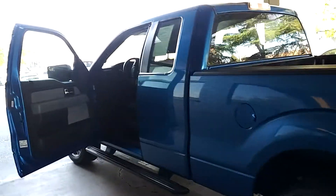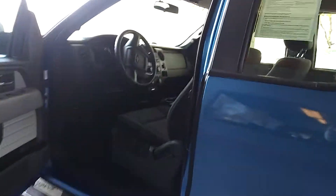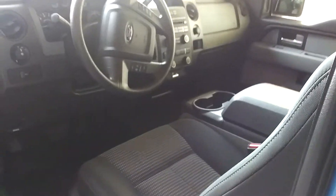Guys, the interior of this truck is what shines on this. This thing's brand new — on the inside, it doesn't show a mile.